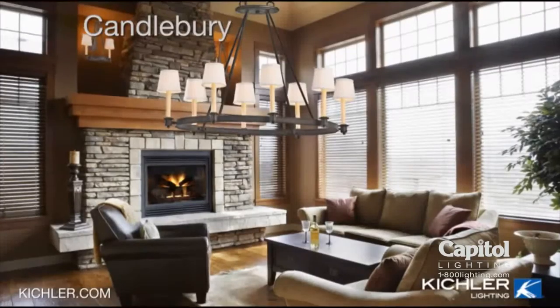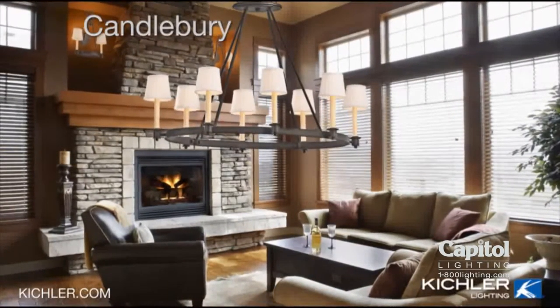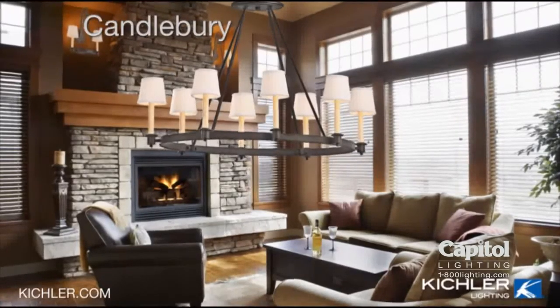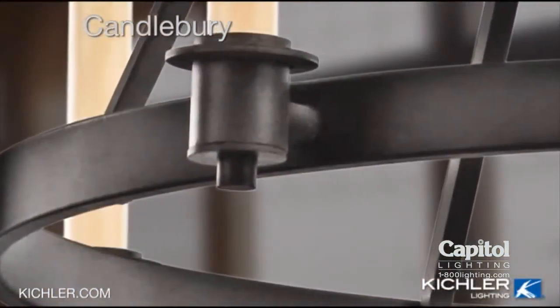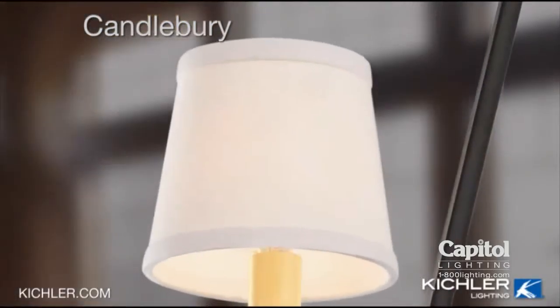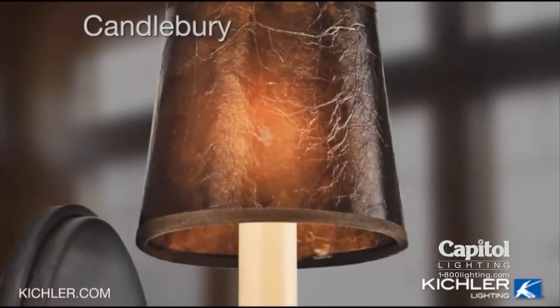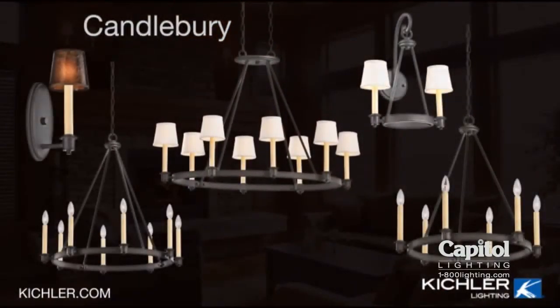The Candleberry collection offers the perfect centerpiece for a room, whether you're trying to evoke the feeling of a rustic lodge or recreate the scene of a favorite cabin getaway. A rich hand-applied Colton bronze finish gives each fixture a woodsy dark brown tone. Two shade choices allow you to personalize your fixture. The Candleberry collection from Kichler Lighting — that defines your style.